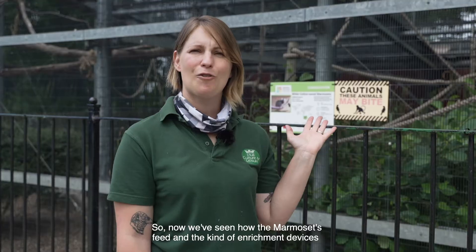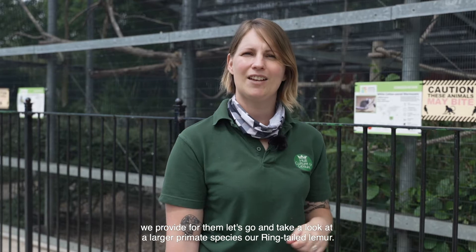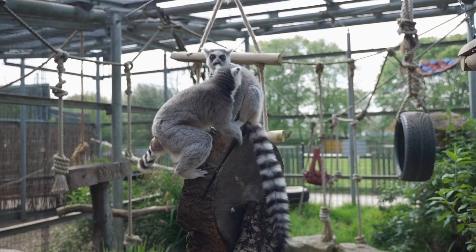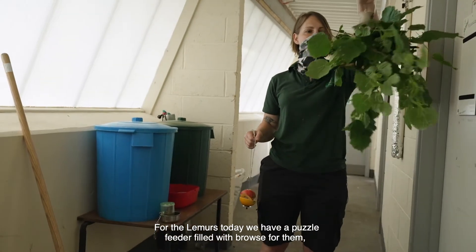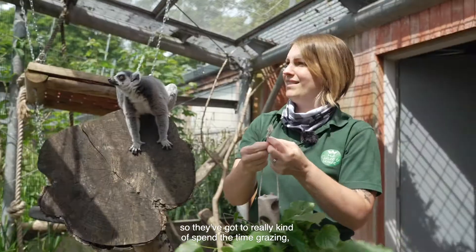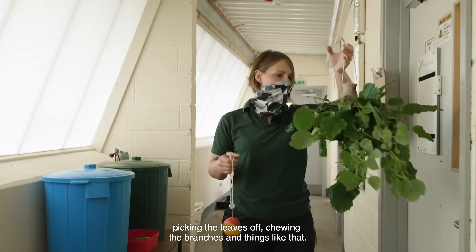Now we've seen how the marmosets feed and the kind of enrichment devices we provide for them, let's go and take a look at a larger primate species — our ring-tailed lemur. For the lemurs today we have a puzzle feeder filled with browse, so they can spend time grazing, picking the leaves off, and chewing the branches.